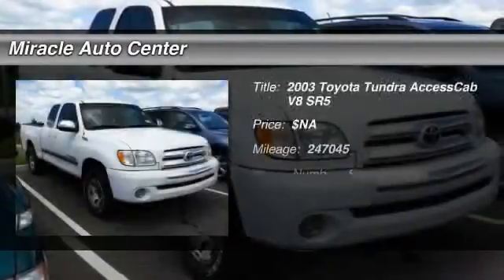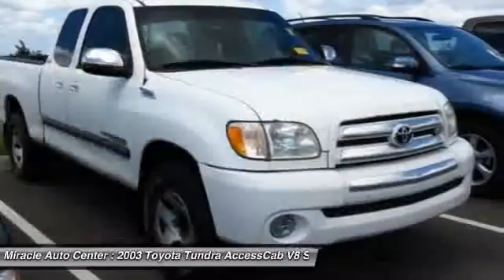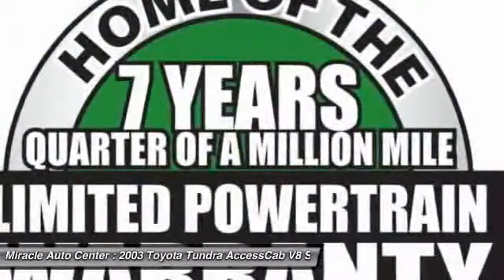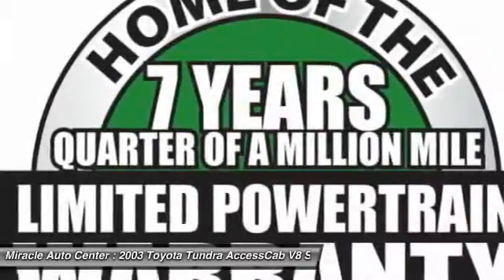The 2003 Toyota Tundra. The Tundra has a number of unique features useful for those using it as a work truck, including extra-large door handles, a deck rail system, and an integrated tow hitch.